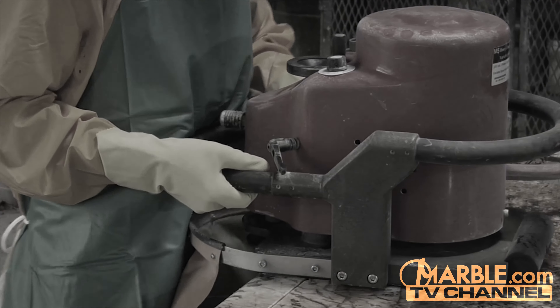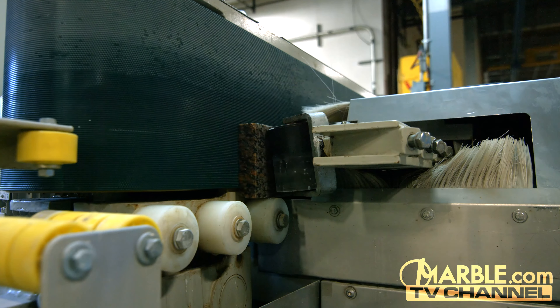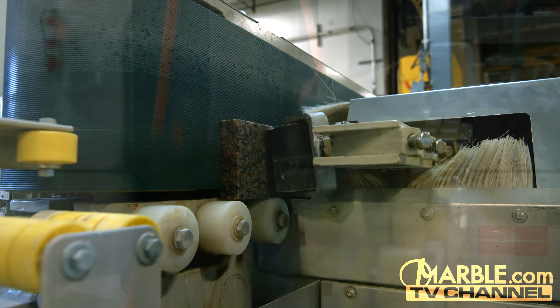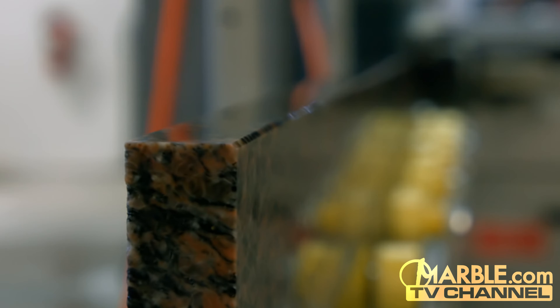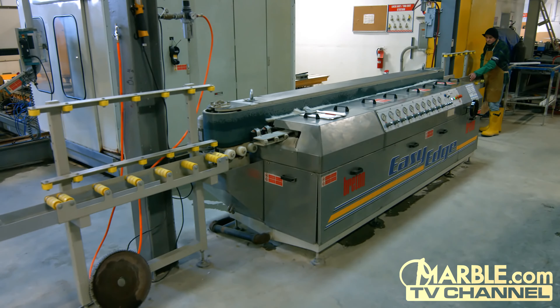Other companies still try to complete jobs by hand, leaving imperfections in their work. Marble.com completes the job with perfect results every time and produces the best work in the stone fabrication industry.